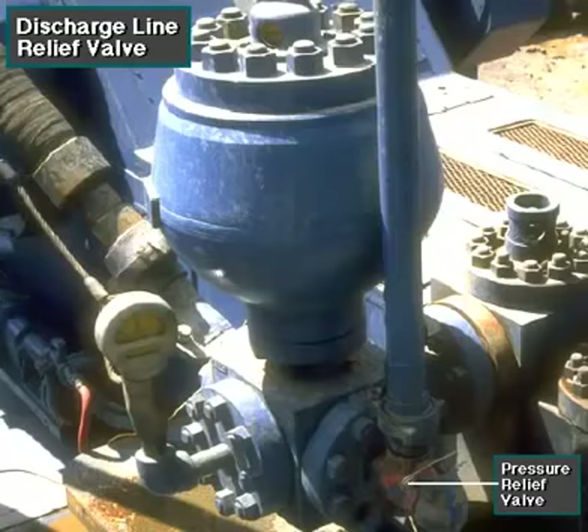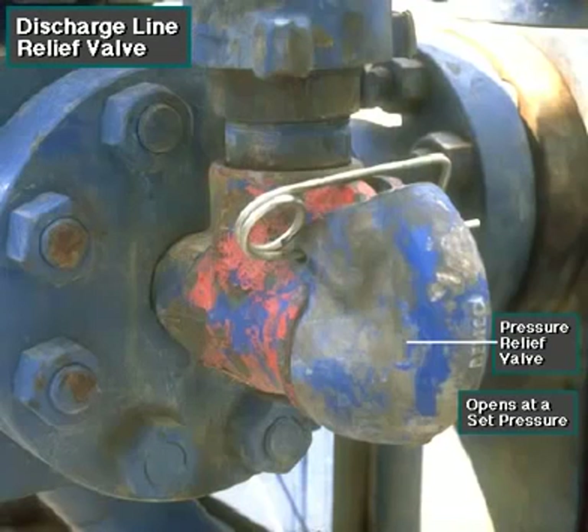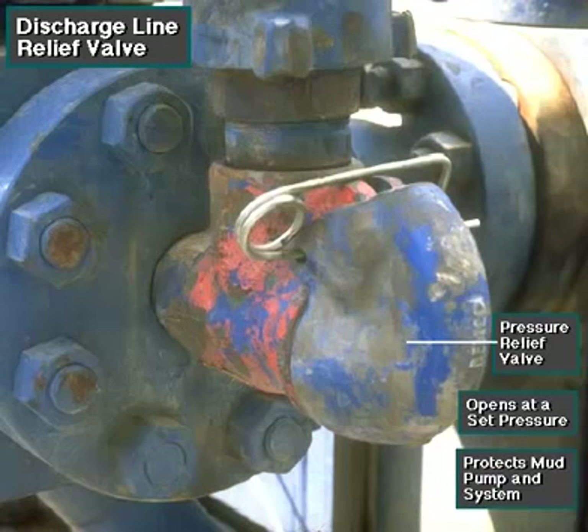Workers always install a discharge pressure relief valve on the pump's discharge side, in or near the discharge line. If for some reason too much pressure builds up in the discharge line — perhaps the drill bit or annulus gets plugged — the relief valve opens. The open valve protects the mud pump and system against damage from overpressure.